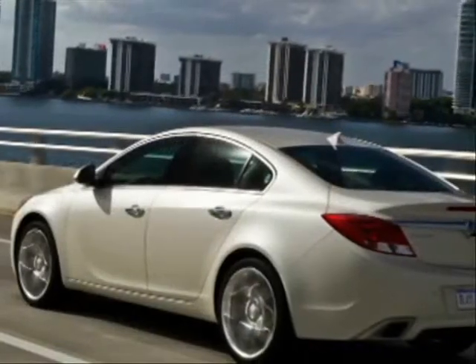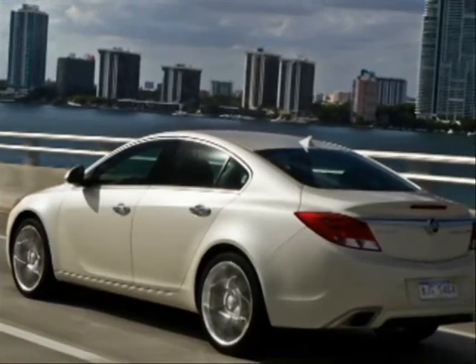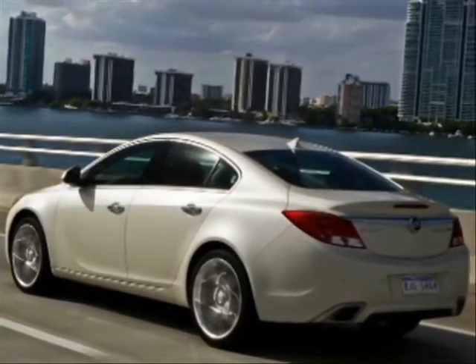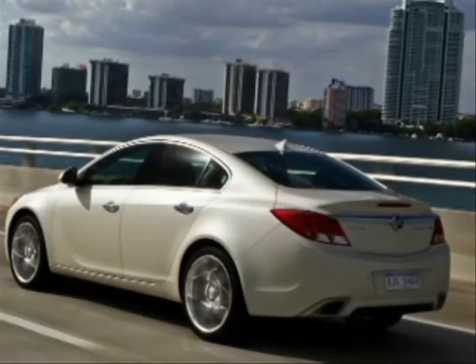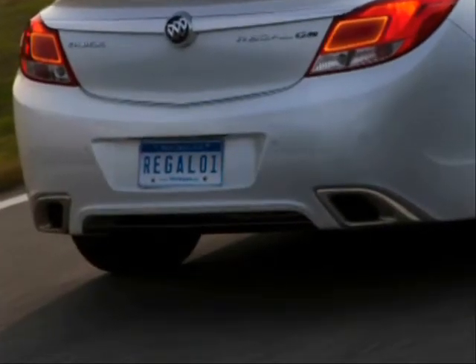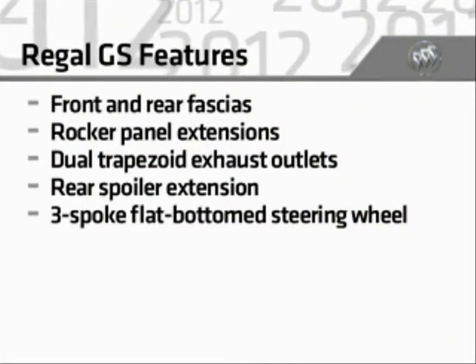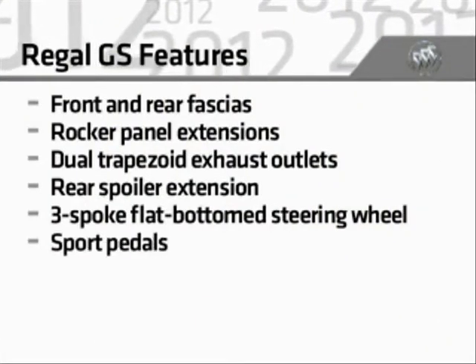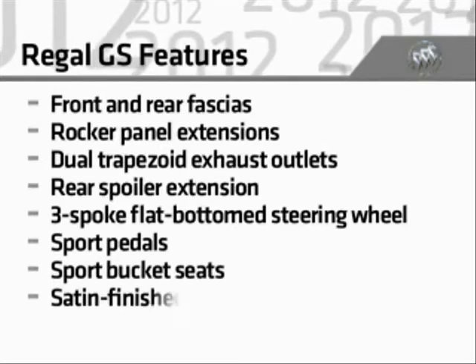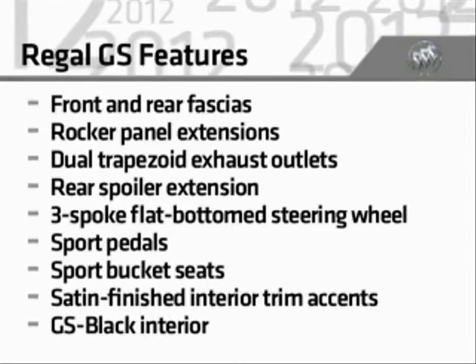The new Regal GS features more race-inspired styling, including unique front and rear fascias, rocker panel extensions, dual fascia integrated trapezoid exhaust outlets, a rear spoiler extension, a three-spoke flat-bottom steering wheel, sport pedals, sport bucket seats, satin finish interior trim accents, and a GS black interior.